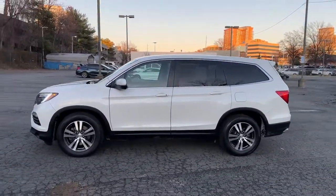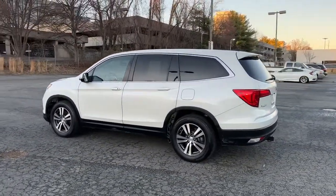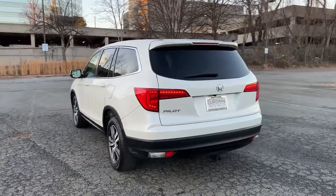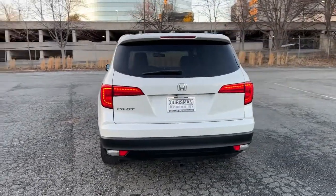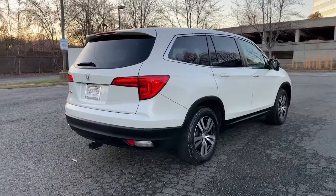Safe, strong, and refined, it's the go-to SUV for family road trips, cargo hauling, towing, or scenic cruising. With seating for up to 8 passengers, a comfortable and spacious cabin, and the latest connectivity technology, it has everything you need to power your adventures.